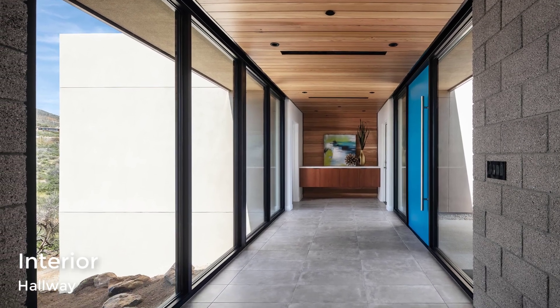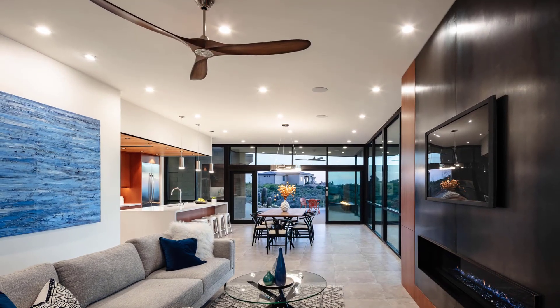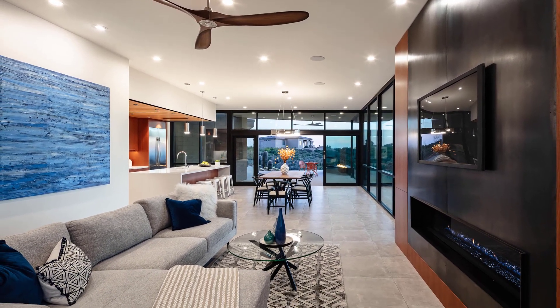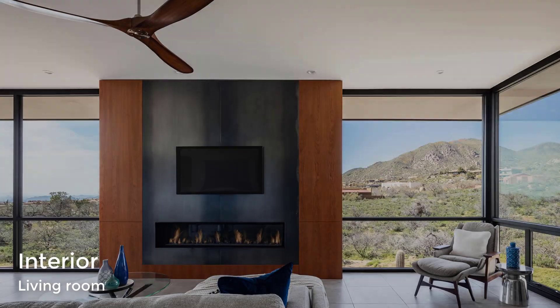The floating cedar ceiling becomes an accent wall for a built-in key drop area. In the living room, the main fireplace and entertainment wall showcases cherry veneer custom cabinets and oxidized steel fireplace panels.